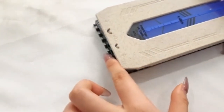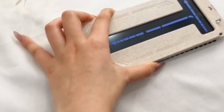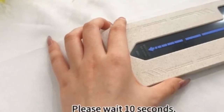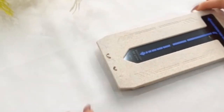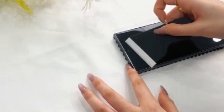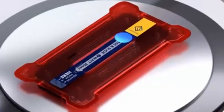The best Pixel 9 Pro XL screen protectors combine advanced materials, precise fit, and enhanced functionality to provide robust protection without compromising screen clarity or touch sensitivity. Whether you prioritize shatterproof durability, anti-fingerprint properties, or easy installation, there are several top-notch options available to keep your device looking and performing like new.